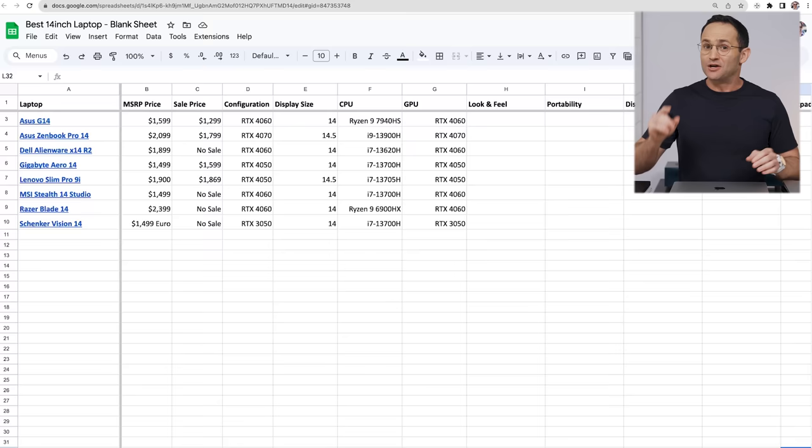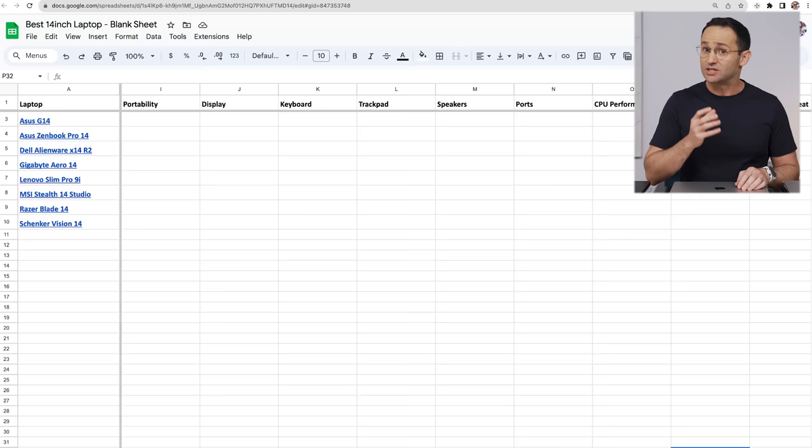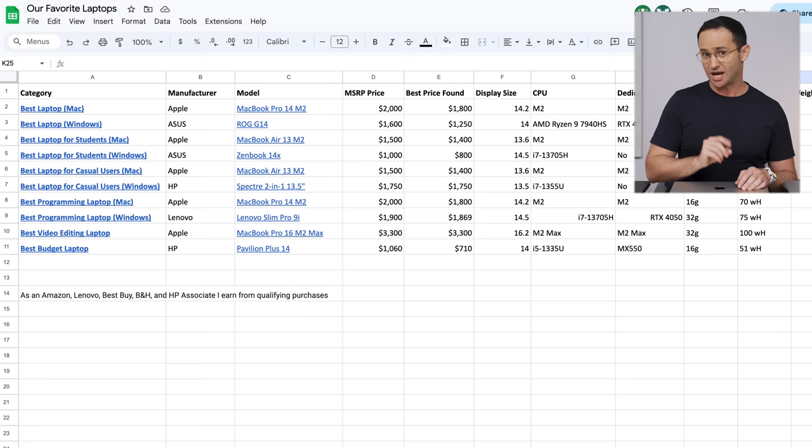Each laptop will be given a score out of five for each major category. At the end, we'll add up the scores and declare our winner. You'll find our scoring sheet linked in the description below. So, if you disagree with a score that we've given a particular laptop, you can download the sheet and change it. That sheet will have links to the best prices for each of these machines, and like all our best-of lists, we will be keeping that sheet up to date — so make sure you bookmark it.